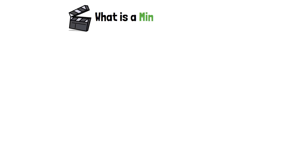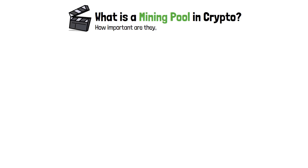In this video, we're going to talk about what is a mining pool in crypto, how important are they, and how does a mining pool work, to begin with.